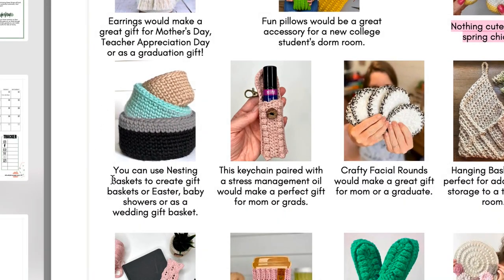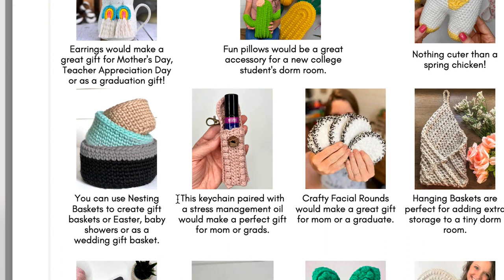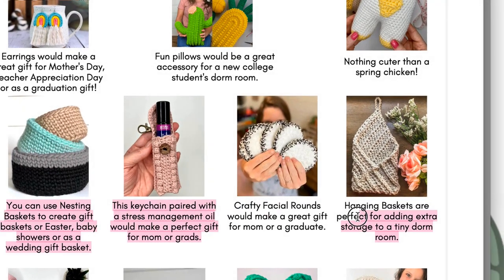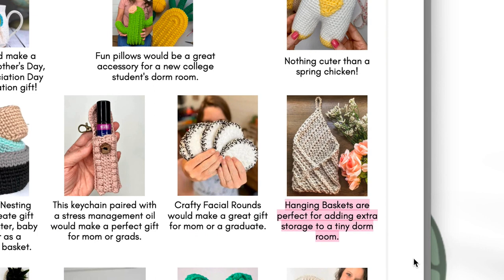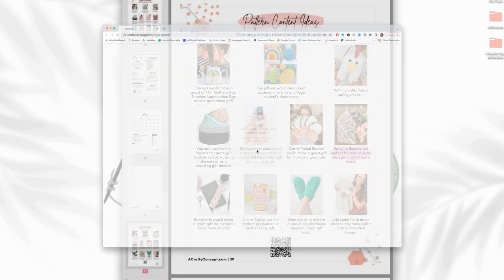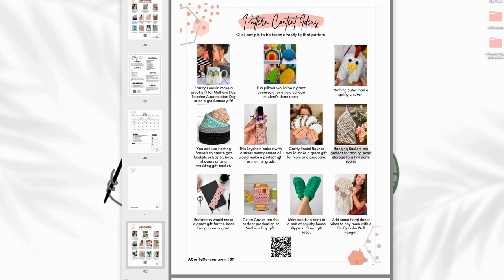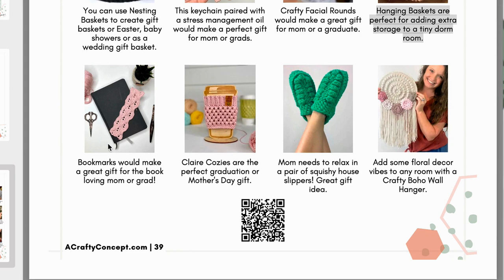Nesting baskets can be used to create gift baskets for baby showers or as a wedding gift basket. The essential oils keychain holder — this keychain paired with a stress management oil would make a perfect gift for mom or grads. Crafty facial rounds would make a great gift for mom or grads. Hanging baskets are perfect for adding a little extra storage to a tiny dorm room. If you are looking at the digital version of this content calendar, you can click on any of these patterns and it will open up and take you directly to the free crochet pattern. If you have the printed version, you can scan the QR code to access the digital page.